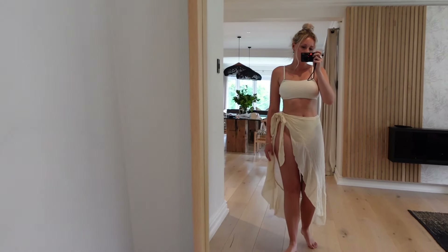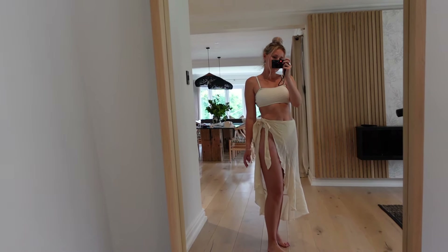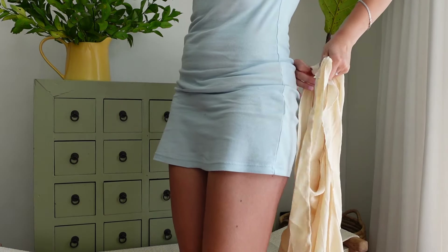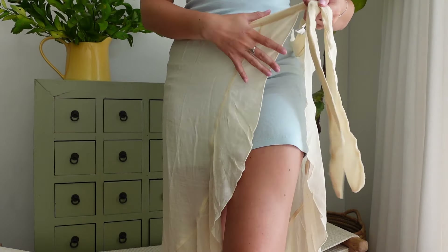Finally we have our last cover-up — it is this wrap skirt with frills on the end and it looks completely majestic in the wind. It wraps around and ties in the front. This is our last piece of the haul and I really hope you enjoyed it. Go check out my Instagram page — it is Bikini Warehouse on Instagram, bikiniwarehouse.co.za — and check out our website because these items are selling out faster and faster by the day. Send us photos of how our items look on you and we will feature you on our story. Until next time, bye guys!